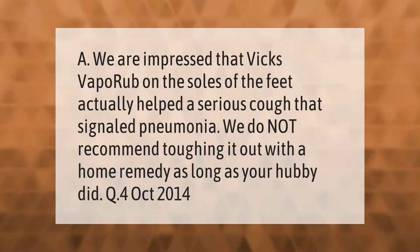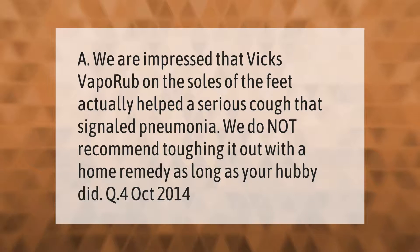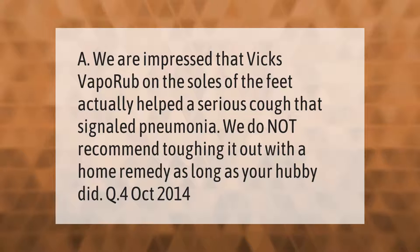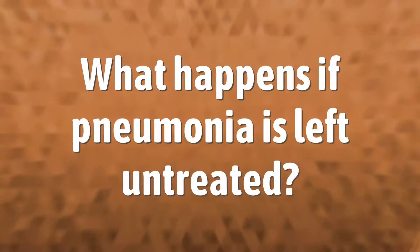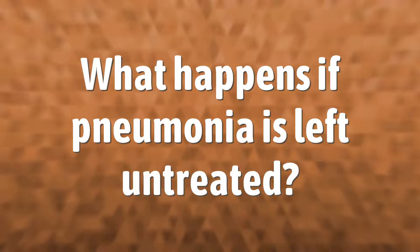Vicks VapoRub on the soles of the feet actually helped a serious cough that signaled pneumonia. We do not recommend toughing it out with a home remedy as long as your hubby did.